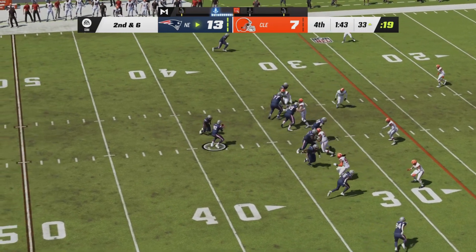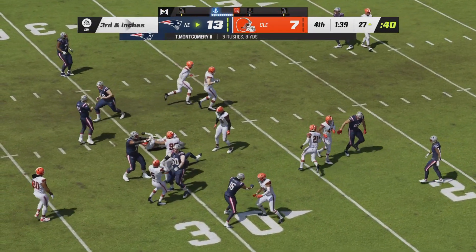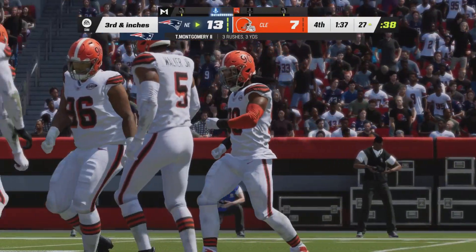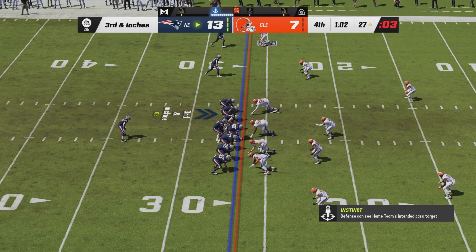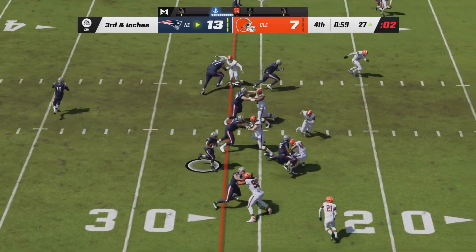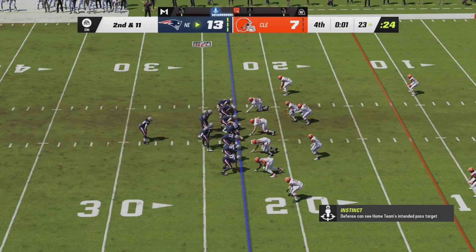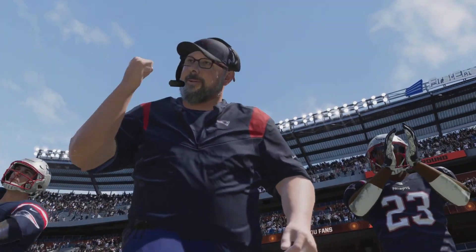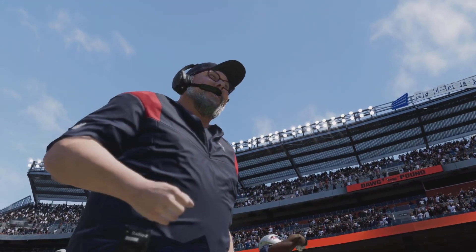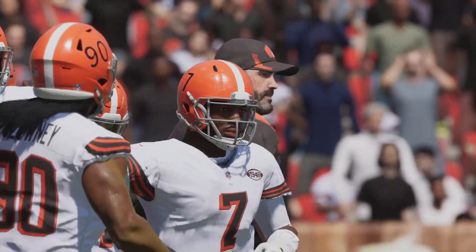Second down and six for the Patriots. Mack Jones will hand off — a little carry up the middle for Ty Montgomery near that first down marker. It will be third and inches upcoming. Jones under center with Harris in the backfield, will hand off to Harris straight up the middle — he's got a first down and that will put the game to bed as the clock expires to triple zero. The Patriots have their first victory of the season, winning 13-7 over the now two-and-four Browns, who have lost four in a row.